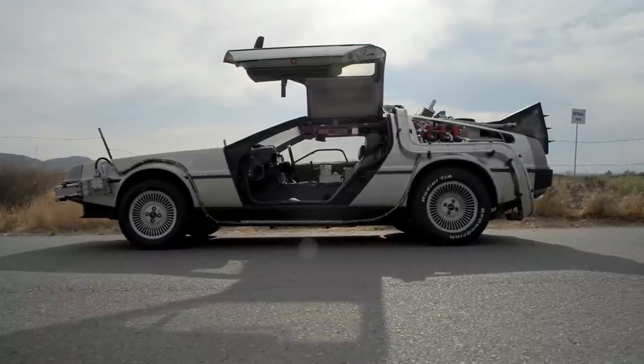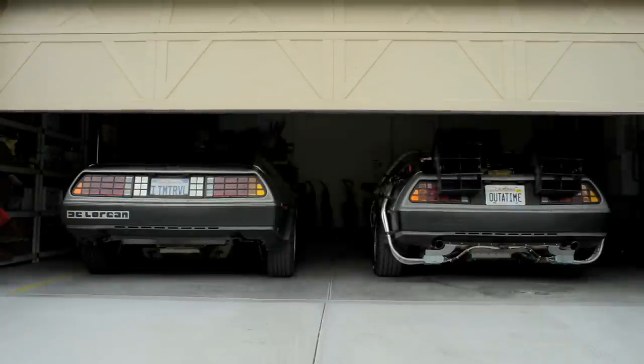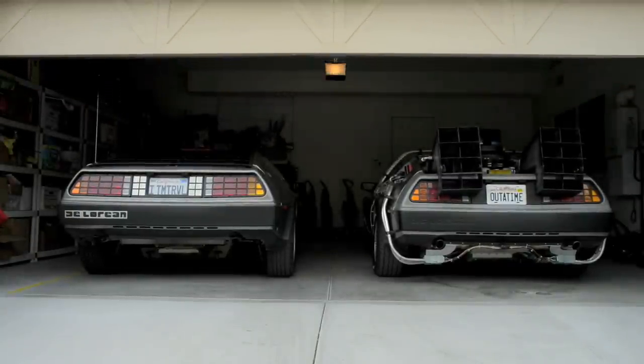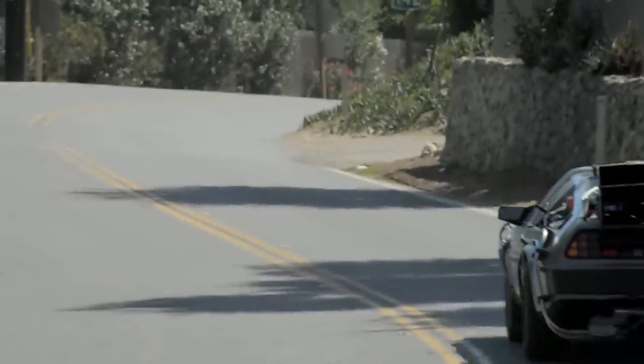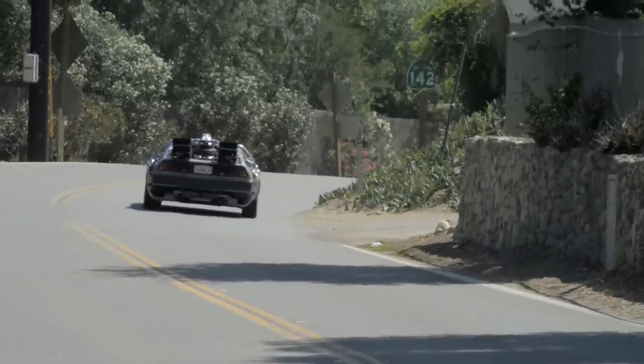A perfect tribute to one of the greatest movies we've ever seen — Back to the Future. My son was born in February of 1985, about the same time the movie came out. He never forgot that movie, so this was the feeling of a dream — his dream, my dream — made come true.